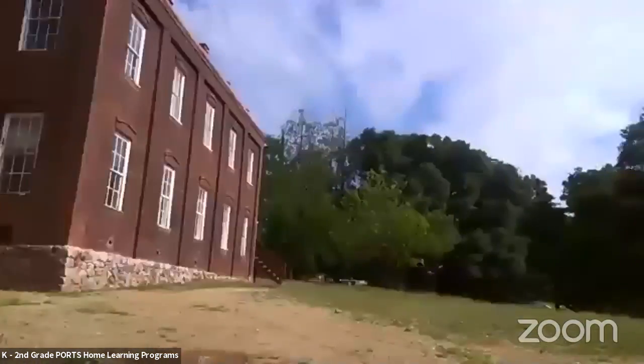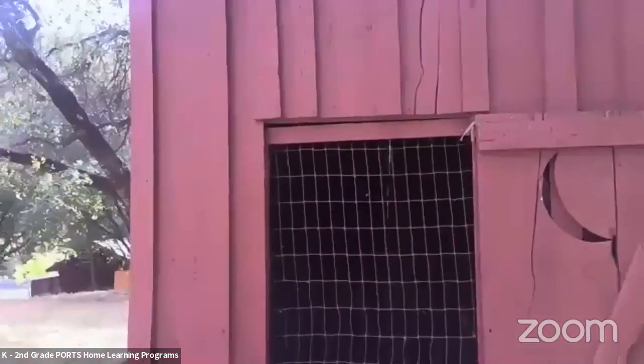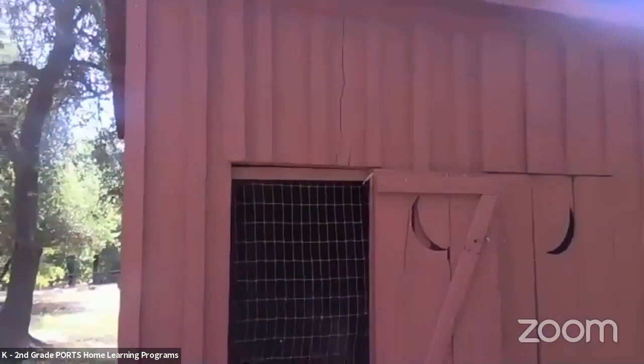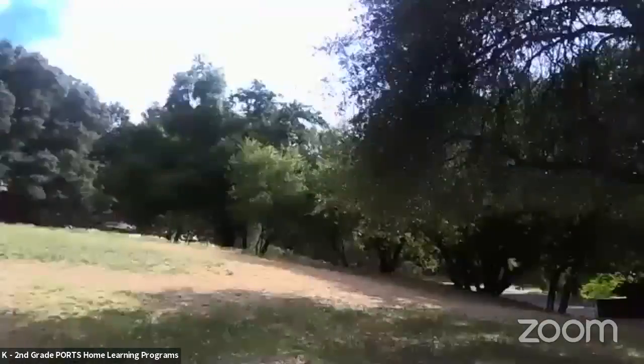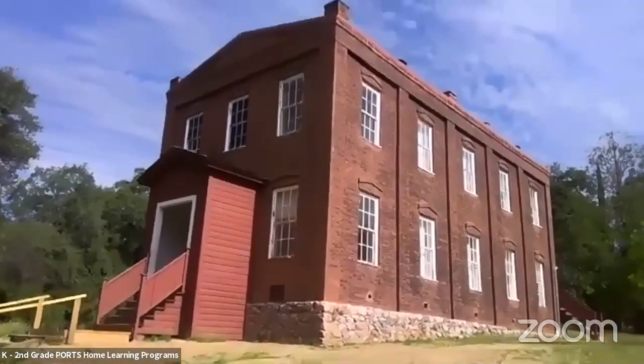If the students had to go to the bathroom, they would have to come all the way out here. These are called privies — not bathrooms or restrooms. They're kind of like outhouses, like wooden porta potties. It's not very nice inside. Privy stands for privacy, and you can see the moon shape on the door. These privies would get very hot in summer and very cold in wintertime, since the weather here can be pretty extreme. Today is a nice day, so it's not too hot. Let's go inside.